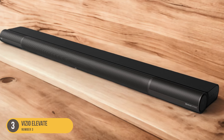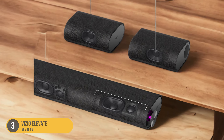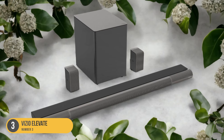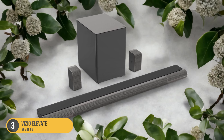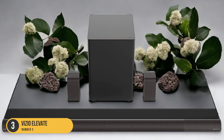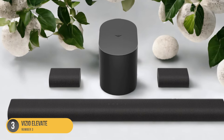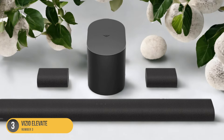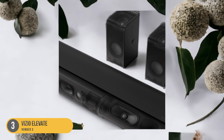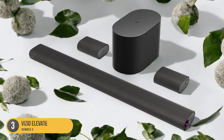These speakers wirelessly connect to the soundbar, ensuring a clutter-free setup. The soundbar itself has a sleek and modern design, with a slim profile that can easily fit in front of your TV or be mounted on the wall. In terms of performance, the Vizio Elevate delivers impressive sound quality. It produces clear and detailed dialogue, making it ideal for watching TV shows and movies. The soundbar also excels in delivering powerful and impactful bass, thanks to its built-in subwoofer, ensuring you feel every explosion and rumble in your favorite action scenes. The Vizio Elevate offers a range of connectivity options, including HDMI, optical, and Bluetooth.